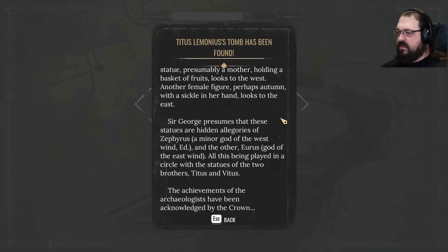Sir George presumes that these statues are hidden allegories of Zephyrus, a minor god of the west wind, and the other, Eurus, god of the east wind. All this being played in a circle with the statues of the two brothers, Titus and Vitus. The achievements of the archaeologists have been acknowledged by the crown.